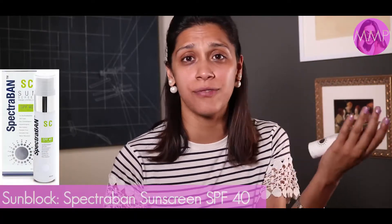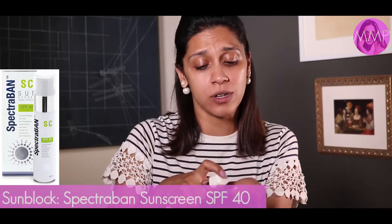After you moisturize, the first thing we're going to do is put on a sunblock. We live in Pakistan and the sun here is really, really strong. I swear by Spectraband — you can get it at any pharmacy. It's a serum-based, very light gel that gives you nice coverage throughout the day. It doesn't leave any white lines like creamy-based sunblocks do, and it gives you a slightly easy glow, which is really nice.